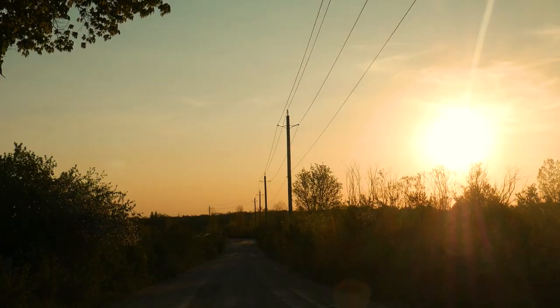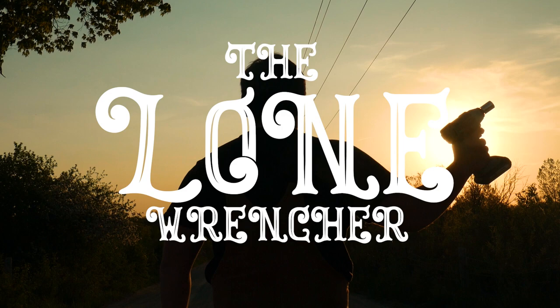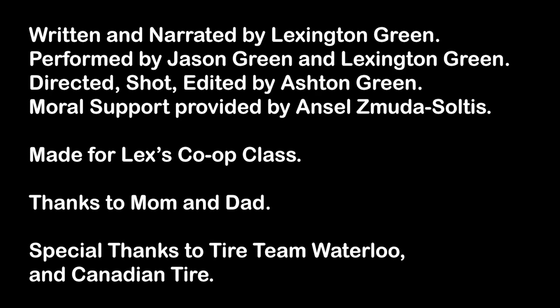Make an impact, like me. The Lone Wrencher. Make an impact, like me.